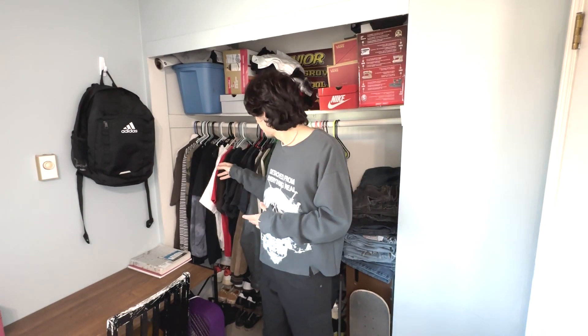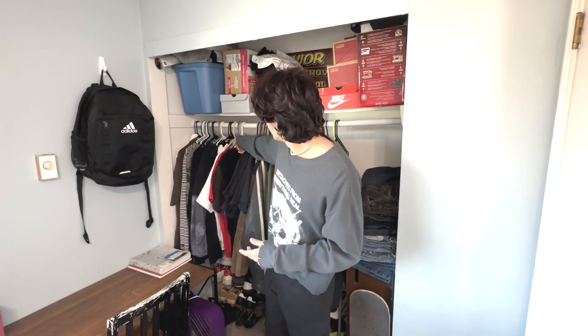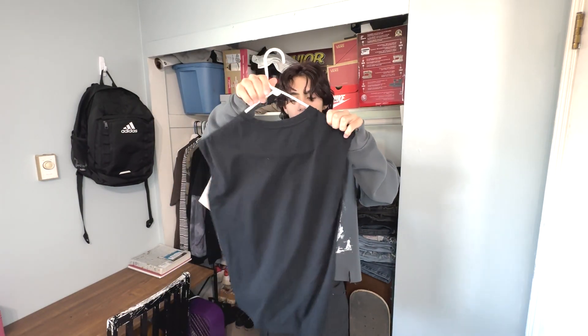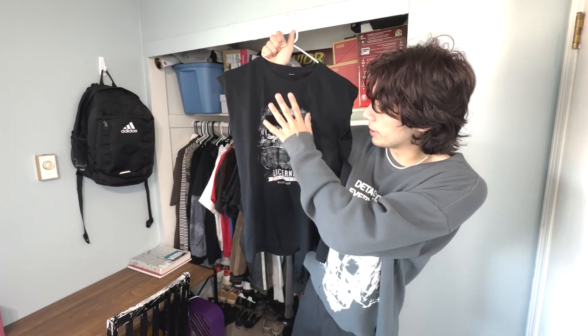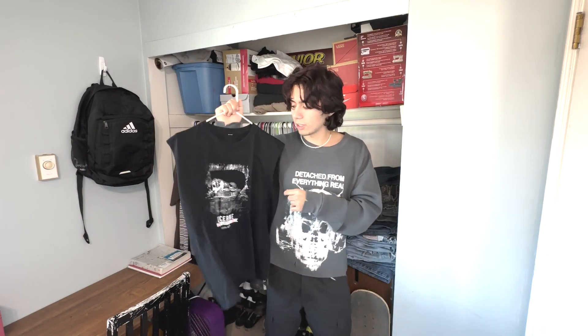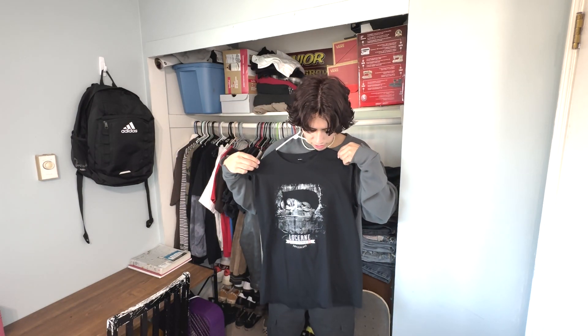The next piece is another top — it's this top right here with a graffiti design. The sleeves were a little too tight when I tried it on, so I cut it into a half-sleeve tank top. It's a very nice design — it says Switzerland at the top. This was also $2.99, so I was like, yeah, let me get it. It fits pretty well besides the arms, which is why I had to chop those off. This is probably another piece I'll be wearing a lot in spring and summer since it's more of a tank top now.